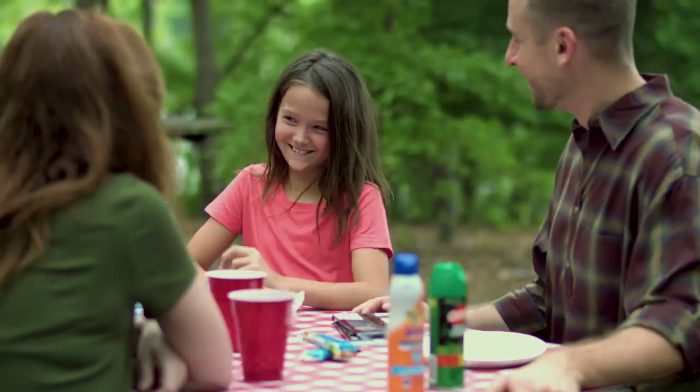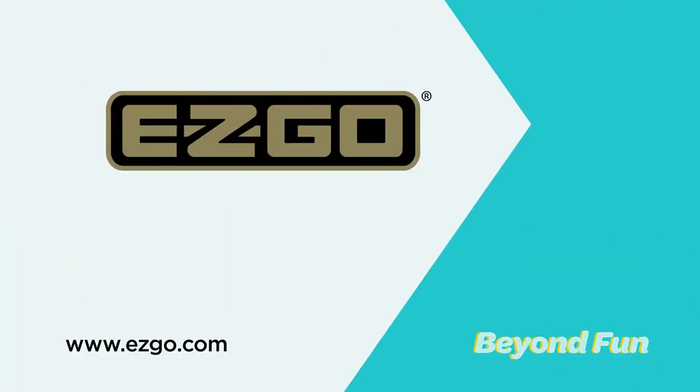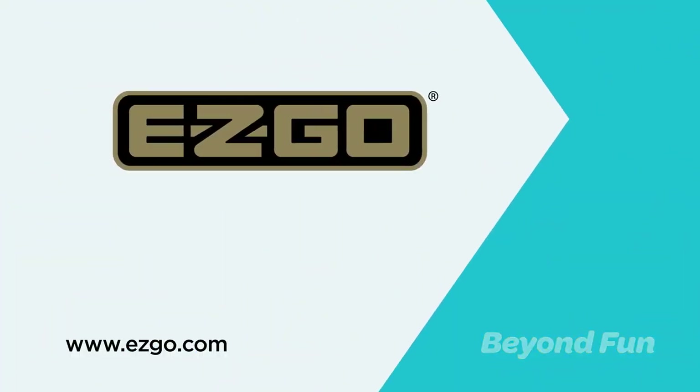There's fun. Then there's beyond fun. And only your EasyGo Express can take you there. Find yours at easygo.com.